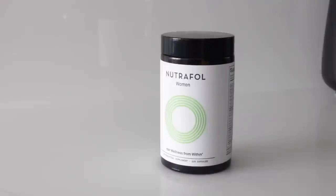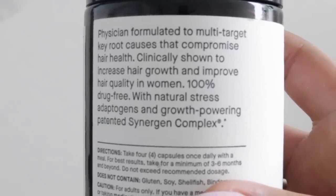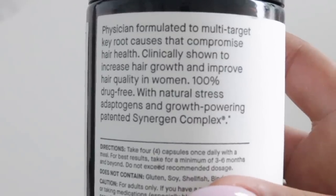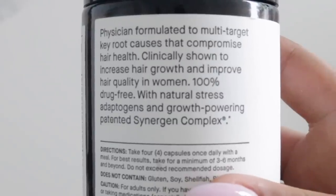These next items we're going into health. This is the Neutrophil Women's Hair Wellness From Within — these are hair growth capsules. If y'all have been following my vlogs, my mother and I recently went to a hair doctor because my mom had COVID and she suffered from hair loss.